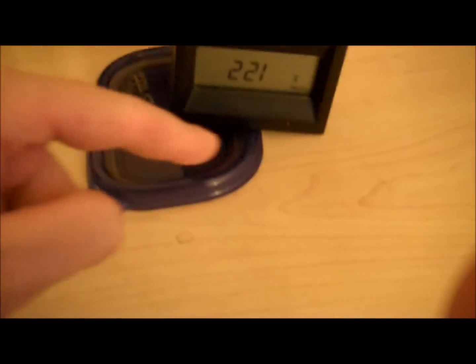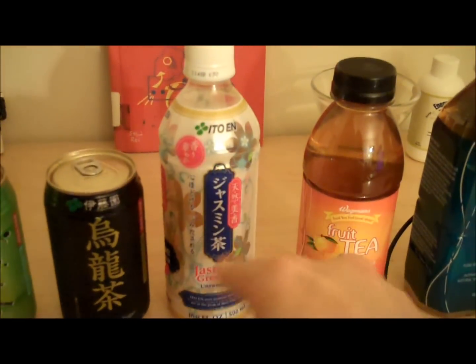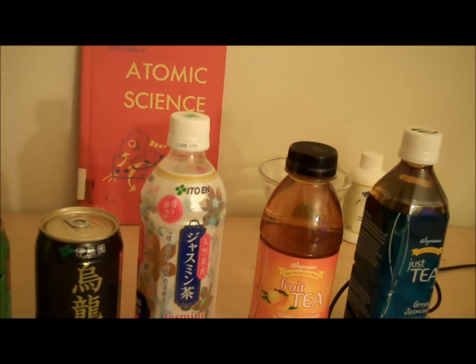I've been testing this tea here — this plastic container contains tea. The background reading for this room is 14 counts per minute; I have three or four months of data proving that. I just finished a 10-minute count with the Geiger-Müller window right over top of the tea, which came right out of this bottle — the Japanese Jasmine tea. I got 122 counts in that period of time. Divide that by 10: that is 12.2 counts per minute — below my normal levels.